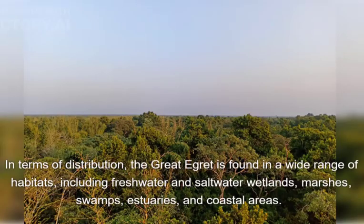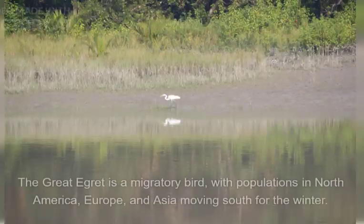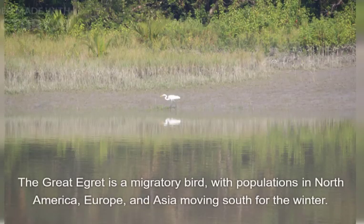In terms of distribution, the Great Egret is found in a wide range of habitats, including freshwater and saltwater wetlands, marshes, swamps, estuaries, and coastal areas. It is also found in open grasslands and woodlands as well as agricultural fields in suburban areas. The Great Egret is a migratory bird, with populations in North America, Europe, and Asia moving south for the winter.